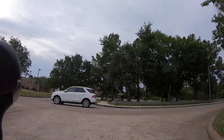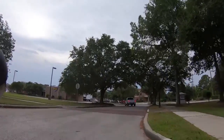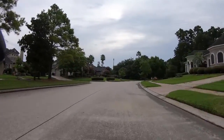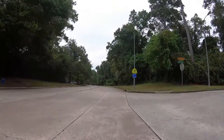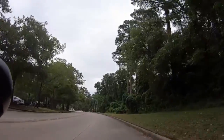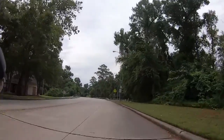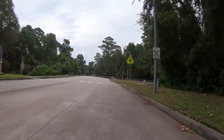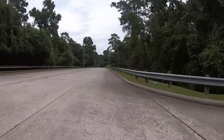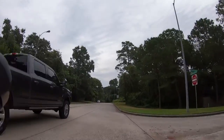6.06 miles. I turned the camera on because there was a family on bikes going across the street. 9.85 miles.